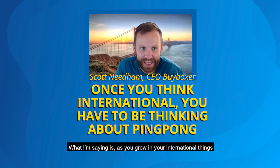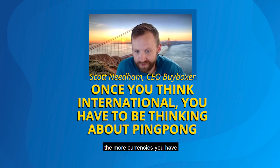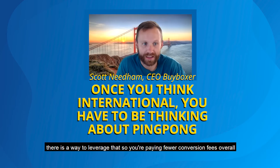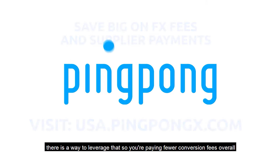As you grow your international business, the more currencies you have, there is a way to leverage that — so you're paying fewer conversion fees overall.